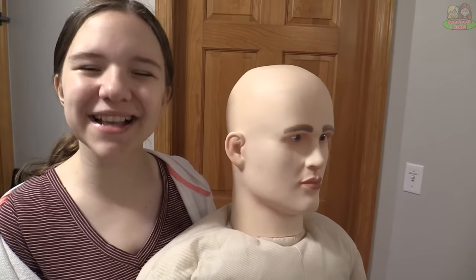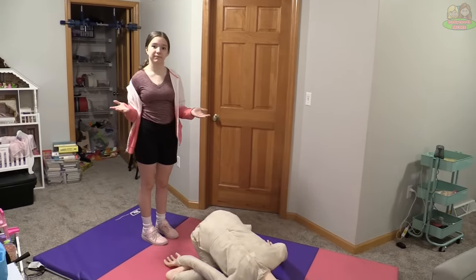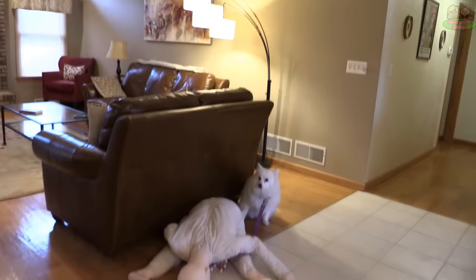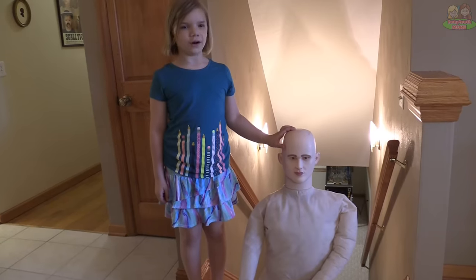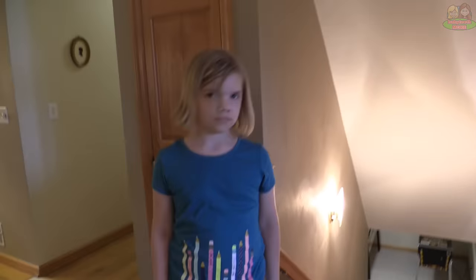Do gymnastics, repair a hole in the drywall, walking the dog, walk, sit on the floor, telling a joke.